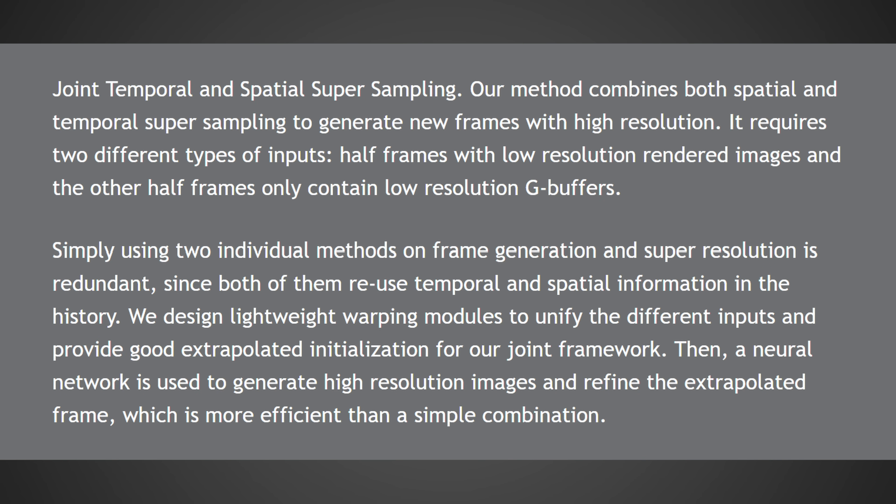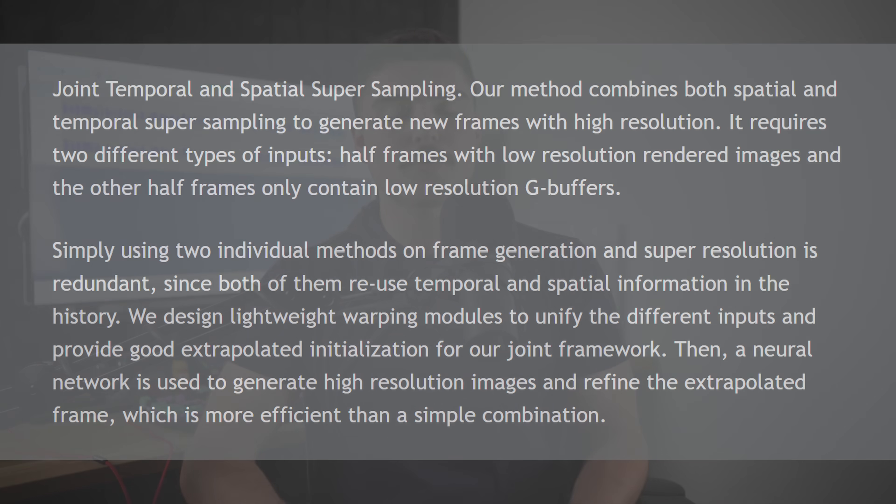Intel's approach would solve this problem because in theory, if they no longer have to wait for a frame to be completed and can start working on it immediately while working on the current frame, they could potentially deliver that doubling of frame rate at no additional latency cost. If they're using AI cores to generate the extrapolated frame while the regular raster cores make the original frame, then the additional latency could be zero to very minor if it's all done correctly.